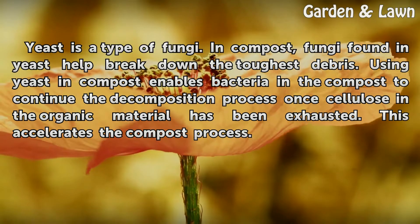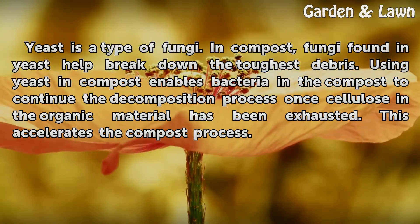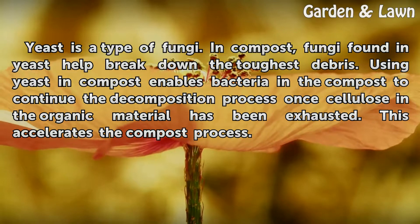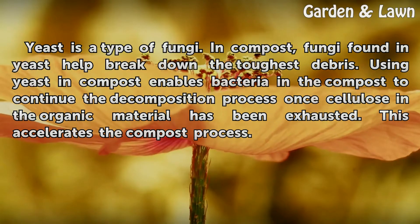Yeast is a type of fungi. In compost, fungi found in yeast help break down the toughest debris. Using yeast in compost enables bacteria in the compost to continue the decomposition process once cellulose in the organic material has been exhausted. This accelerates the compost process.